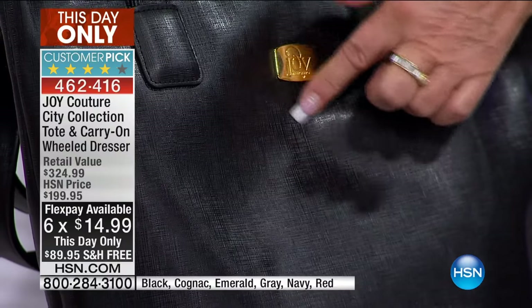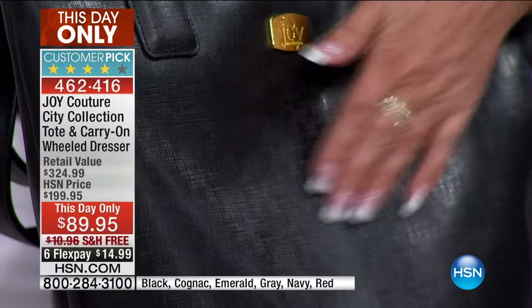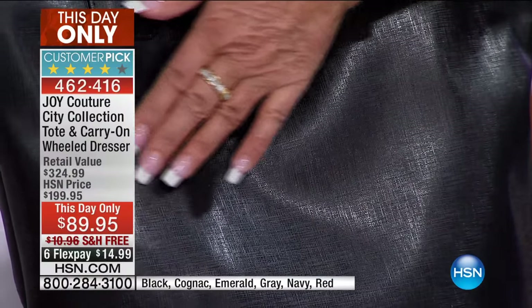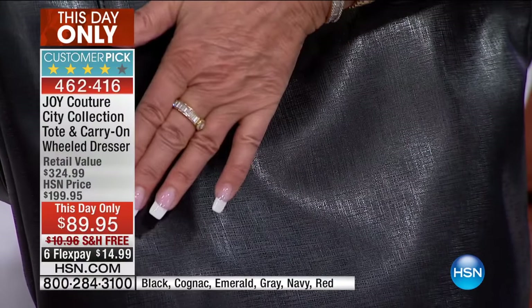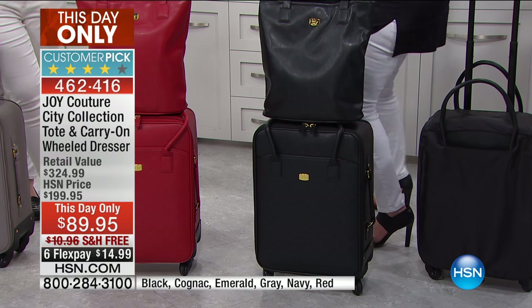Look at this, everybody — this is gorgeous. You're going to scrub this down. This is waterproof material. Look at that crosshatch couture look. Before I go through even the colors, I want you to see something.